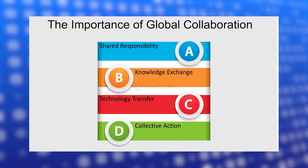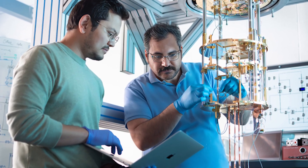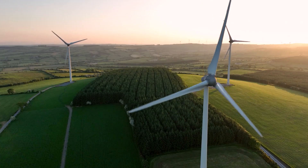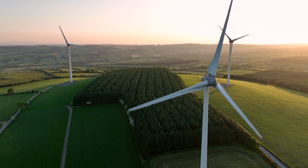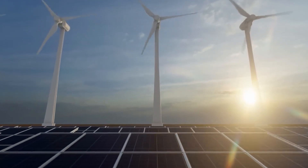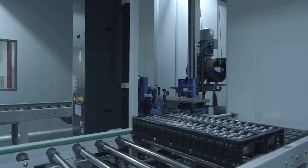Collaboration on a global scale will also be crucial. The complexities of this new technology require partnerships among international research institutions, companies, and governments. By working together, the UK can enhance its position in the global green economy and help drive the future of renewable energy. With these strategies in place, the path forward for perovskite solar technology looks promising, offering a potential solution to many of today's energy challenges.